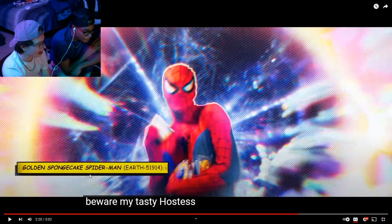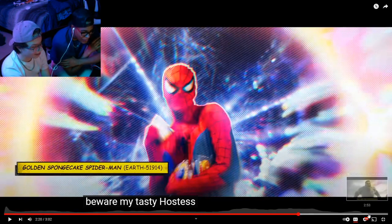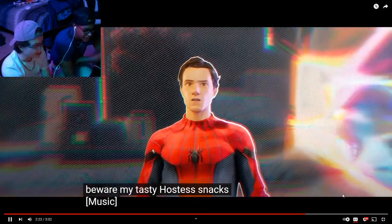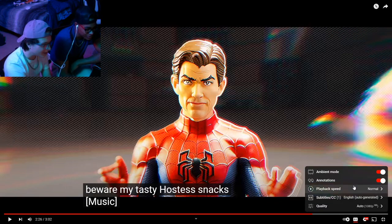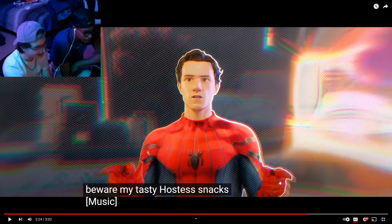In a lot of comics, you know how they have ads? One of them was Golden Sponge Cake Spider-Man, where it was just Spider-Man who only talked about Golden Sponge Cakes. They went deep into some comics for this — like Spider-Monkey. I'm a little surprised about how deep they went. Two Twinkies.